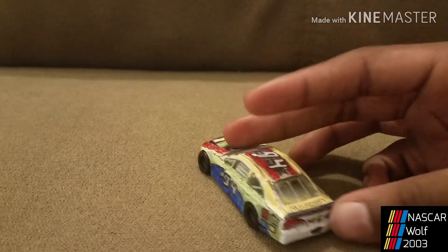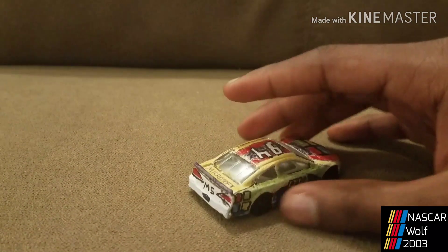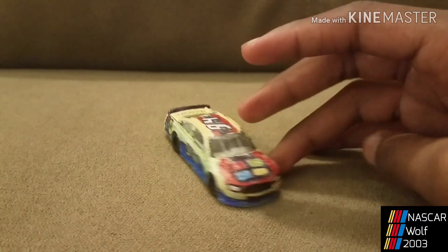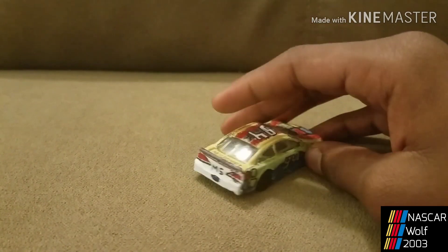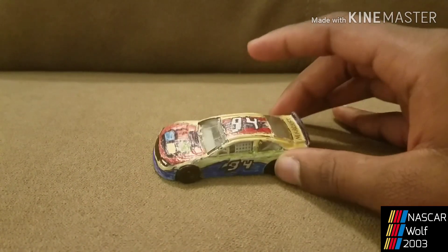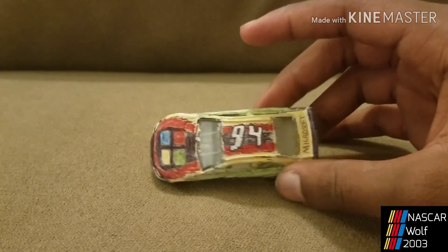So this is one of the diecasts that I already made, except I just cleaned it up. I gave the front and back bumper some stickers and head and tail lights. This is my Microsoft scheme, as you can tell already.